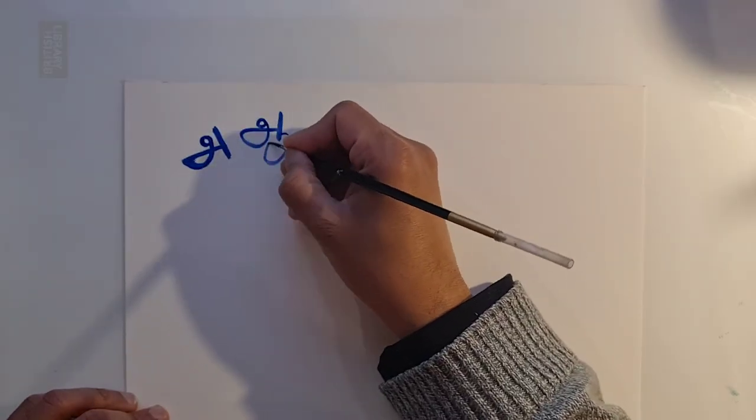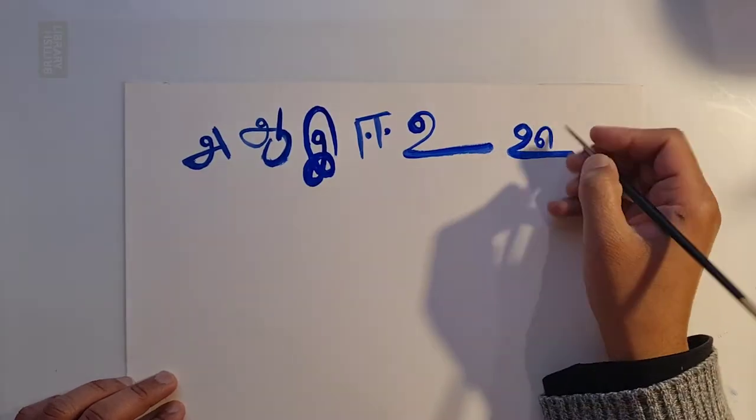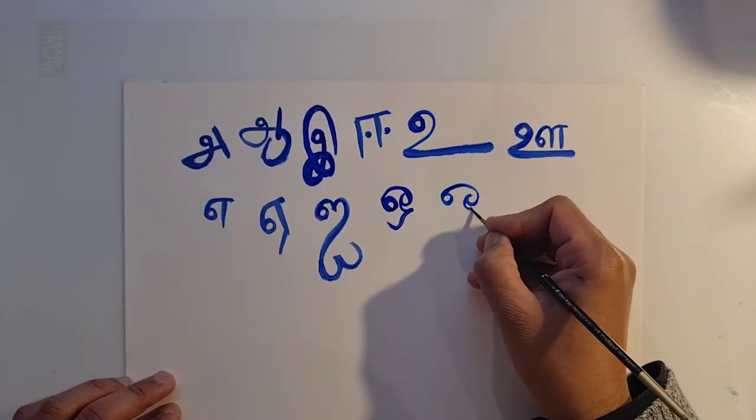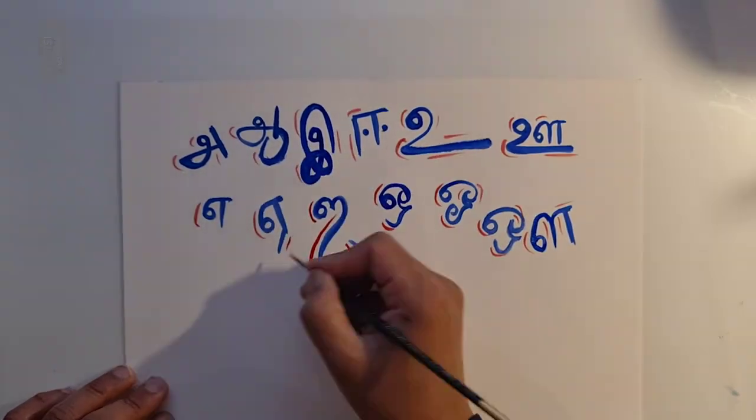Alan now draws some curling shapes on a fresh piece of paper in blue ink. They are letters of an alphabet — A, E, I, O, and U. They are in Tamil, the language of Sri Lanka. He decorates them with swirls of red paint.